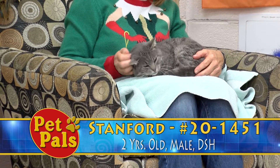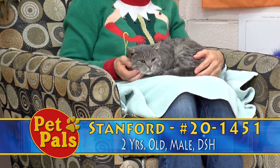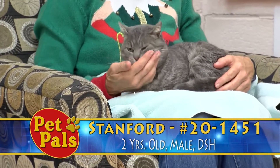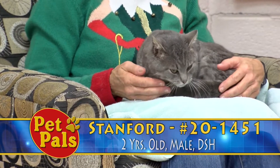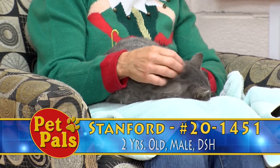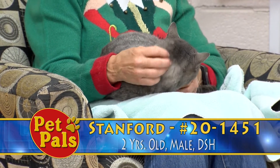Stanford seems to have quickly made his way into a comfortable position there. Some cats are outdoor cats and they come to us as strays, but clearly they would prefer to be living in the lap of luxury in a nice, cozy home — nice and warm, with soft beds and warm laps. Stanford is one of those guys.